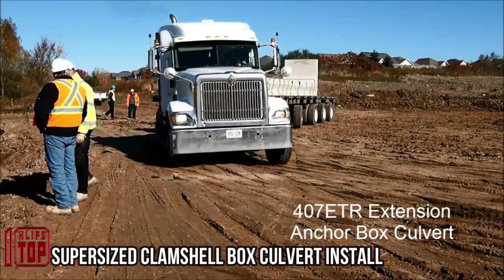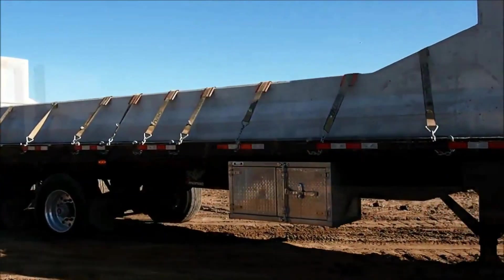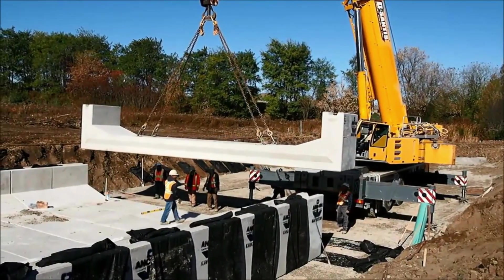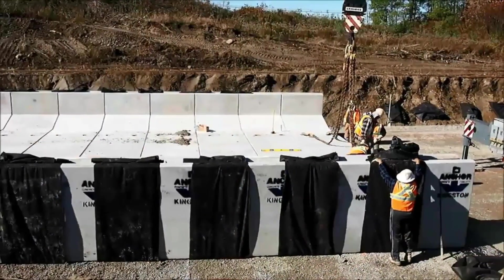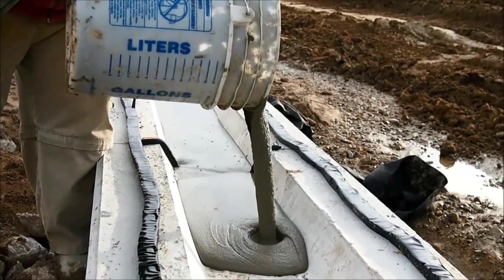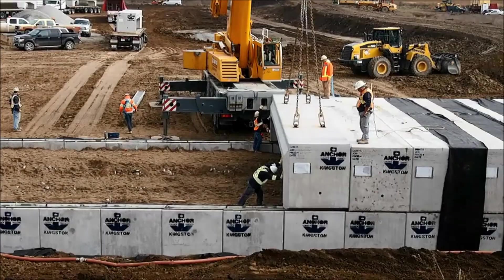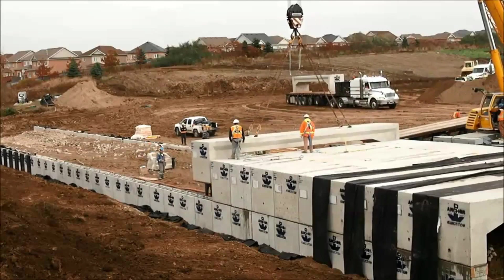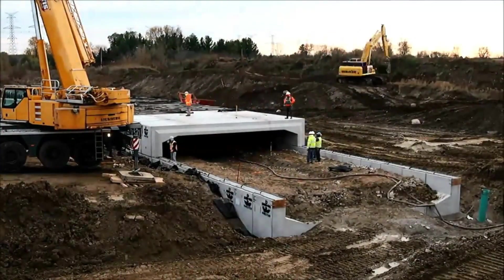In Canada, significant progress is being made as they undertake the expansion of a highway, implementing an expansive system for collecting and channeling storm water and river water. A remarkable feat was achieved with the installation of 44 sections collectively weighing over 5,820,204 pounds, accomplished in a mere four days. The straightforward assembly process is reminiscent of constructing a LEGO set. The finalized section spans approximately 251 feet in length and stands about 11.5 feet tall — the first of three sections — with workers achieving an installation speed of up to six units per hour.